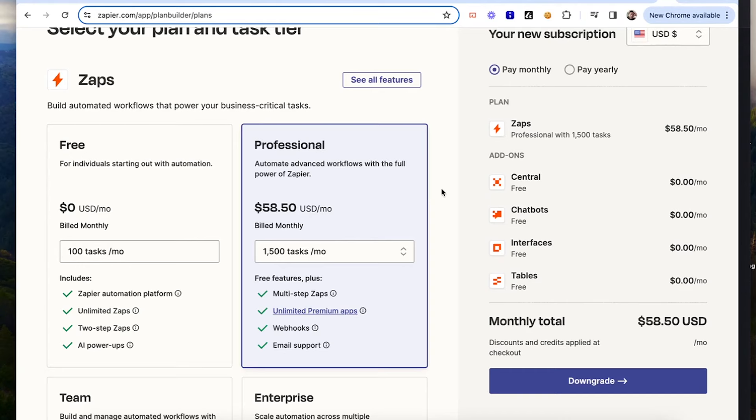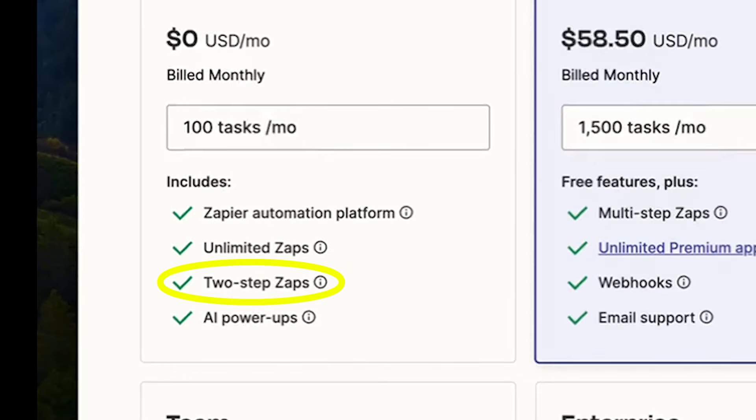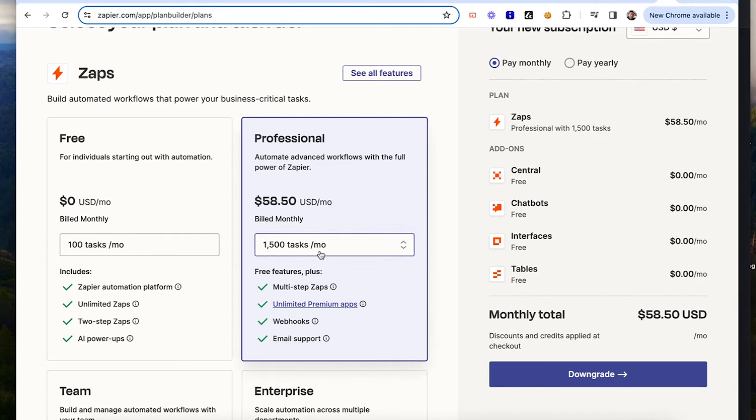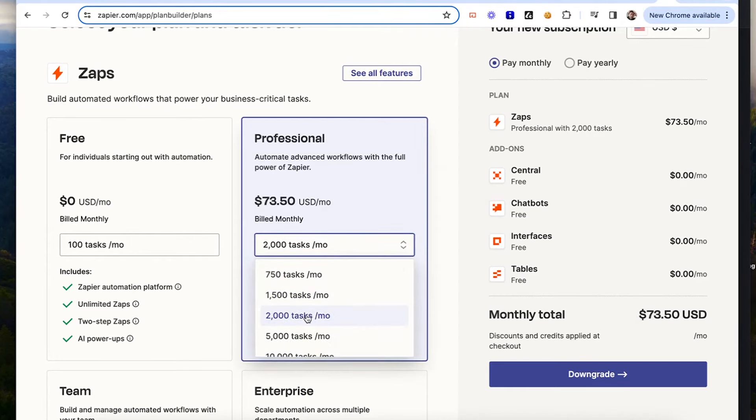Just like that, you have saved $75 or something like that. Here's the plan: you only get 100 tasks a month for free on Zapier. But again, you only get two-step apps — that was a three or four-step app — so we had to get bumped up past the 1,500 level, up to 2,000. That was $73.